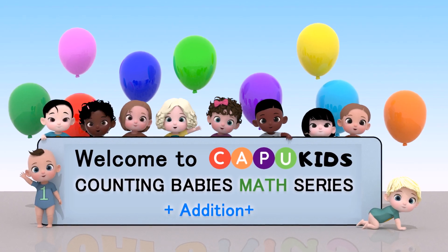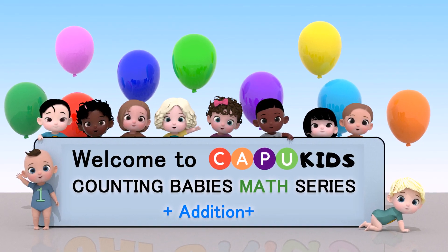Welcome to CapUKids Counting Babies Math Series.